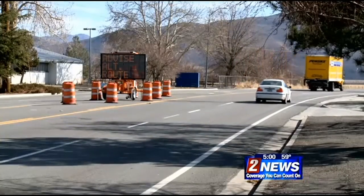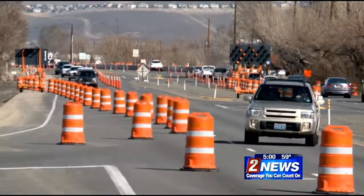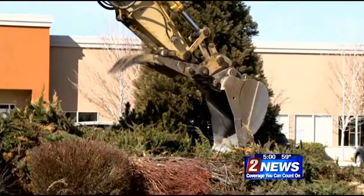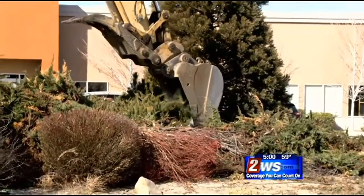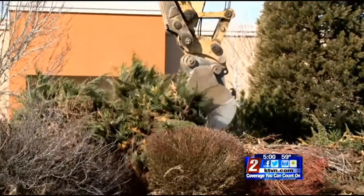Large signs are posted warning drivers that the trip could be slow going, and some drivers choose to take alternate routes. RTC says the goal is to have minimal impact on the businesses along this stretch of McCarran, but there could be periodic driveway closures. All the businesses and everything in this area remain open and accessible, so I wouldn't discourage anyone from coming here to visit one of the businesses during this construction period.